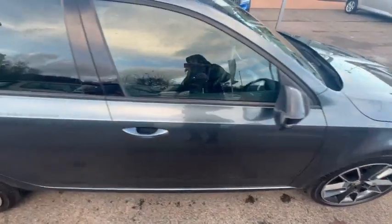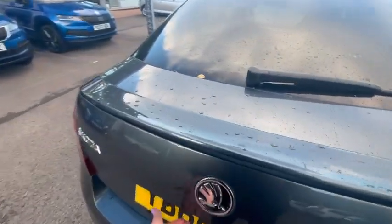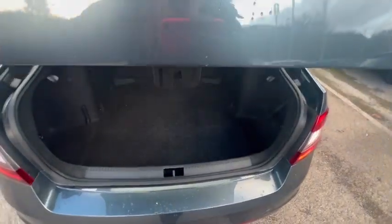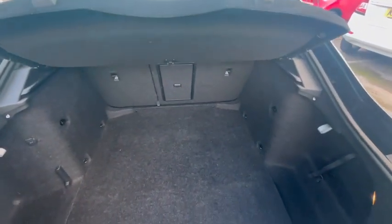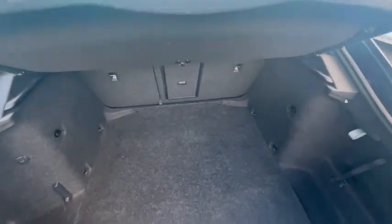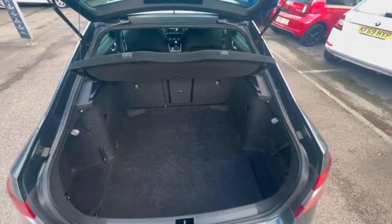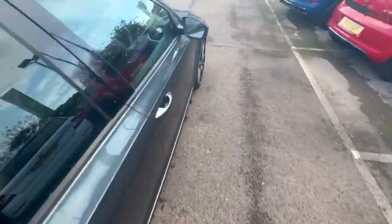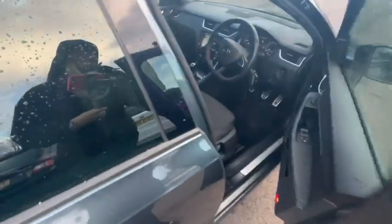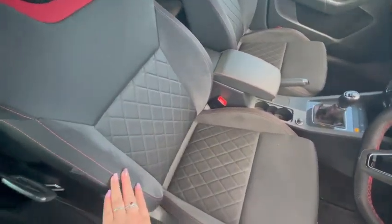Going to the back of the car and into the boot — it's a very spacious boot, great for shopping or a few prams. Inside the car, we have VRS seats with beautiful red stitching throughout.